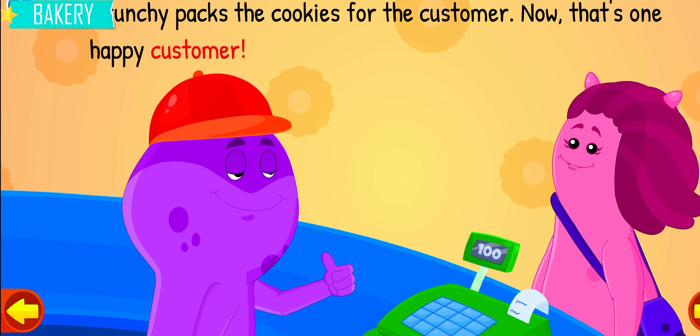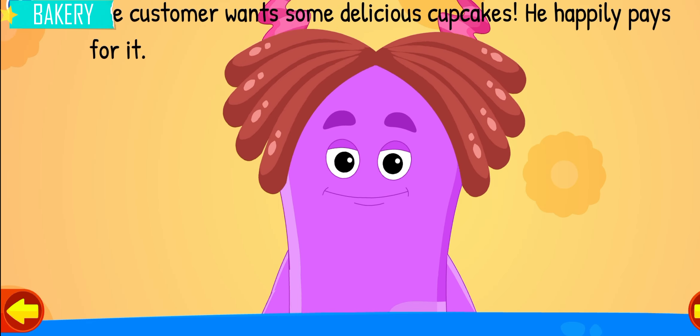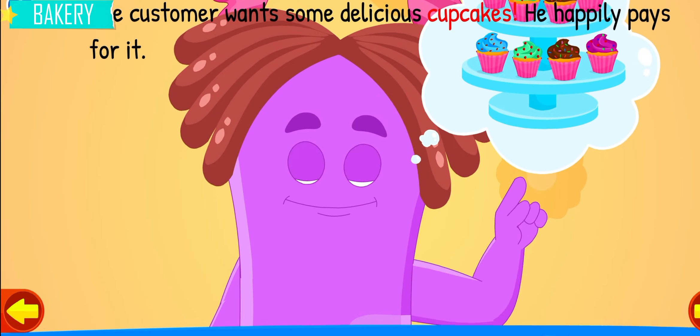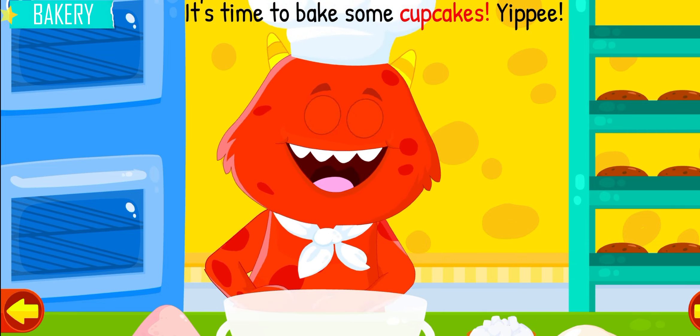Now that's one happy customer. Wow, another customer walks in. The customer wants some delicious cupcakes. He happily pays for it. It's time to bake some cupcakes.